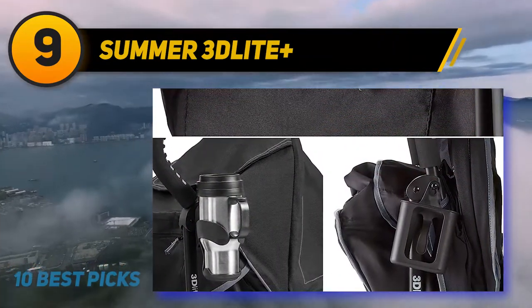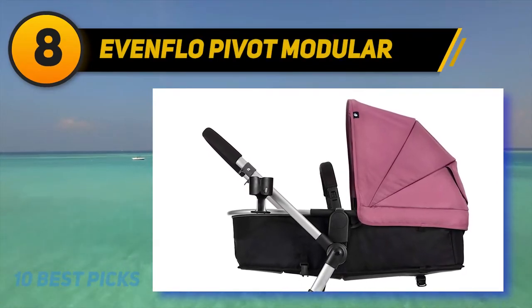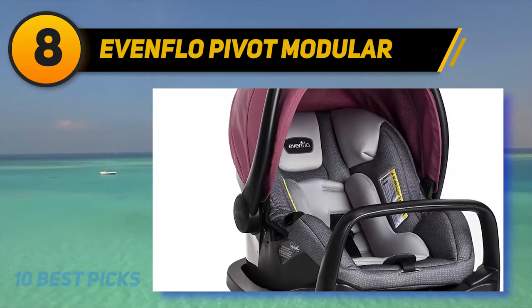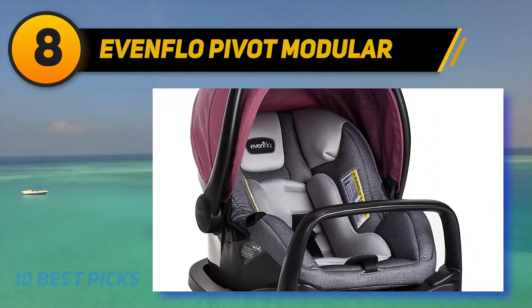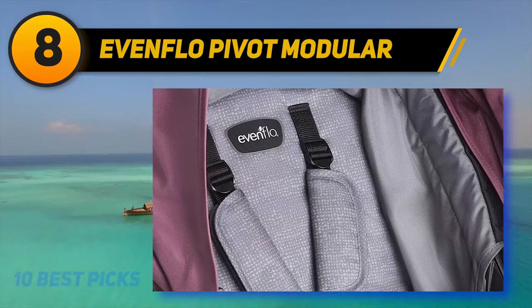The one-hand multi-position adjustable recline seat has a five-point safety harness. Number eight on my list is the Evenflo Pivot Modular Travel System. Strollers are convenient and popular choices for parents, and this budget-friendly system includes the Evenflo SafeMax infant car seat, toddler seat, bassinet, and modular stroller frame.